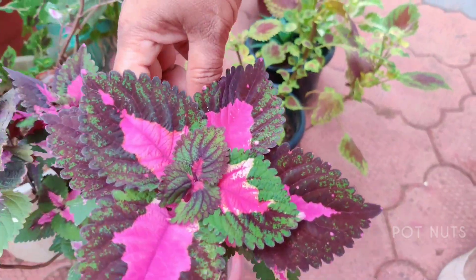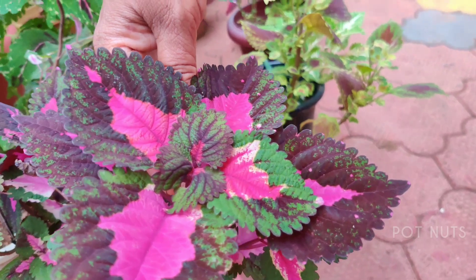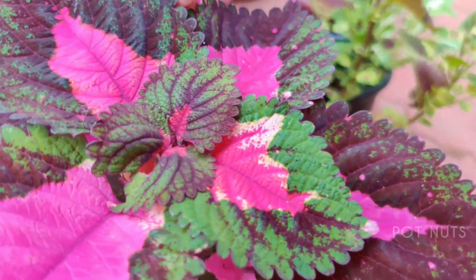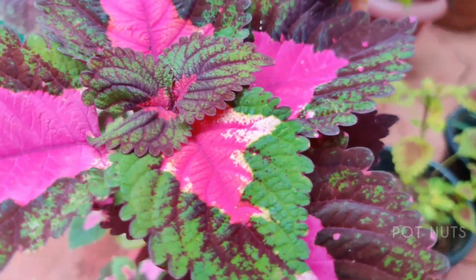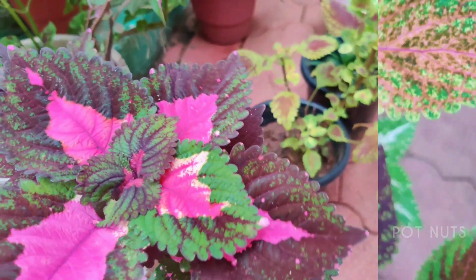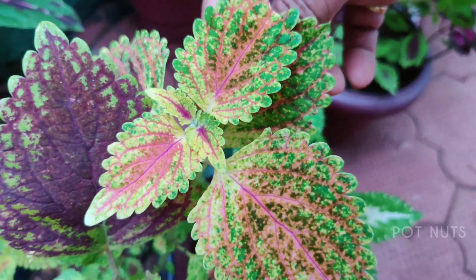This leaf has a nice cut in the center. This leaf is a nice color — this leaf is a green color. This is a nice color.